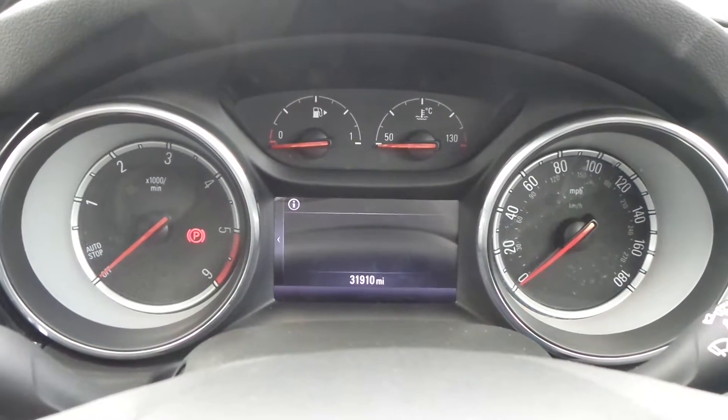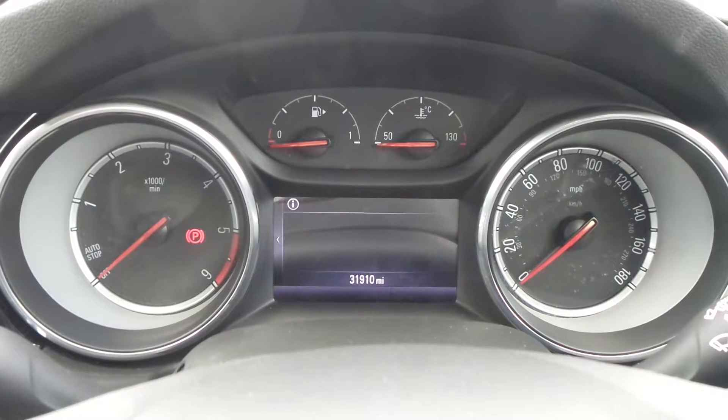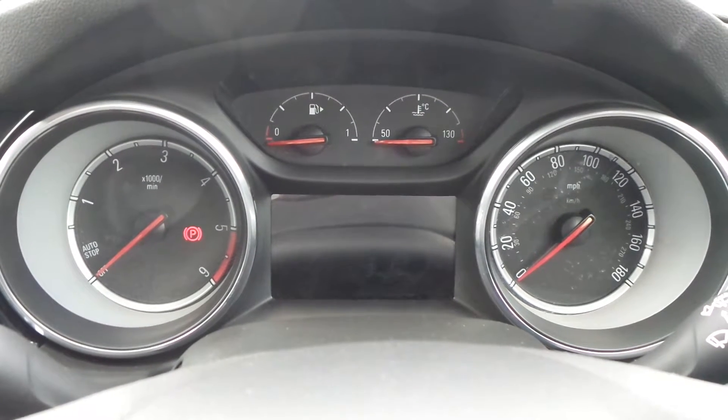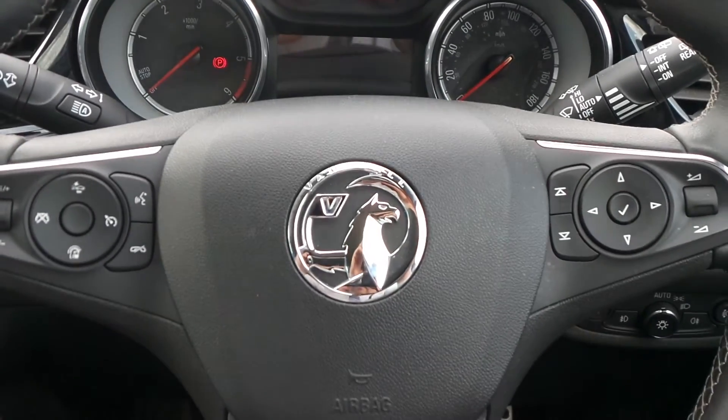The current mileage is 31,910. If you'd like any more information or to make an appointment, please contact a member of the sales team on Nottingham 851 0211.